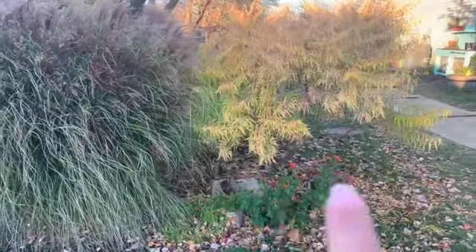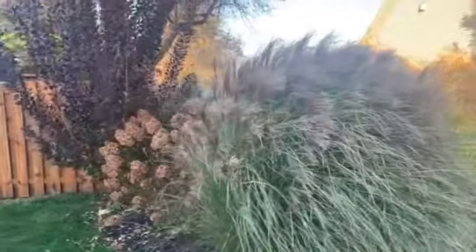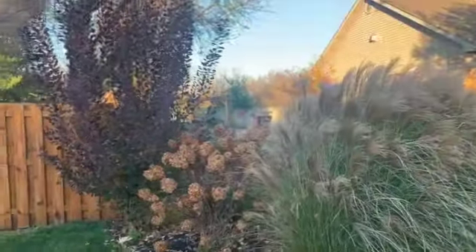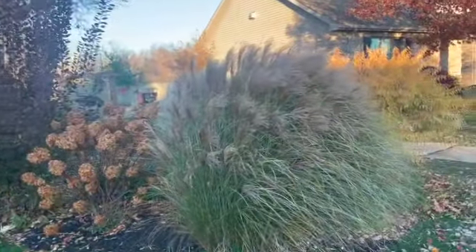This is my first year with annual mums and I did not trim them back as much as I should have. This scene is completely different with the green grass, but that's my favorite fall scene.